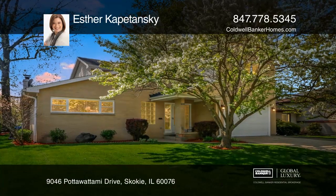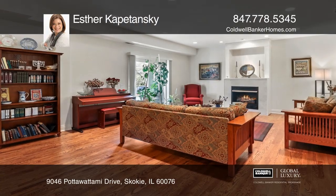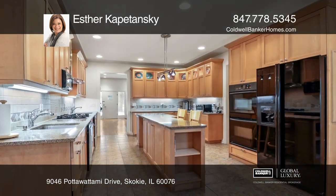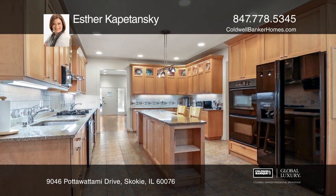This updated two-story contemporary five-bedroom, four-and-one-half-bathroom home features a spacious and bright family room, living room and dining room with hardwood floors and a gas fireplace.